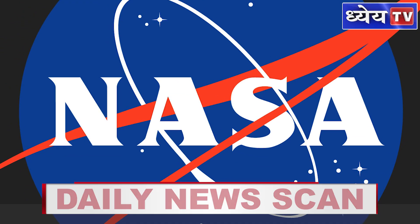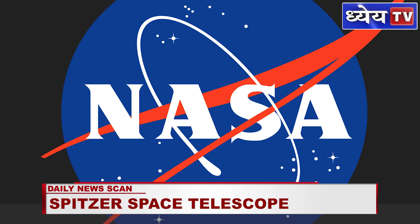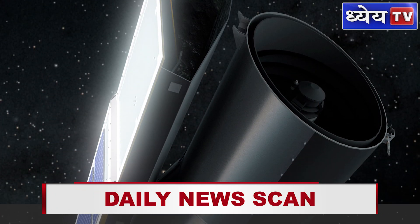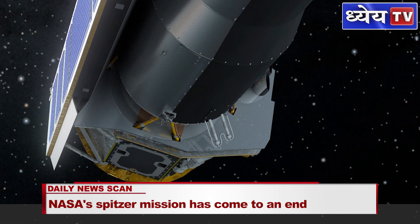NASA's Spitzer mission, which studied the universe in infrared light for more than 16 years, will come to an end soon this year. Since it is low on fuel and has been drifting away from Earth for a few years now, NASA has decided to terminate the mission.